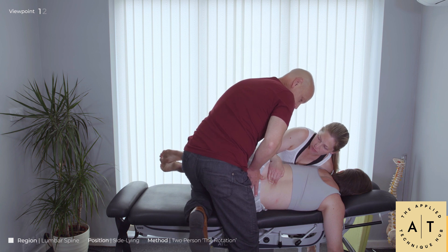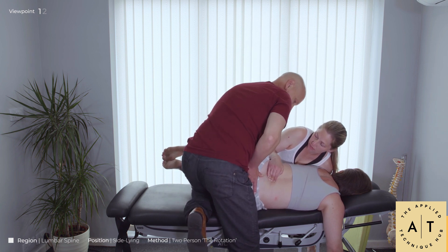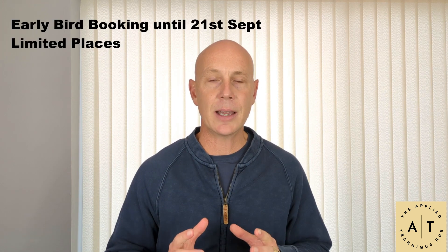We're also going to look at how we can adapt techniques to different patients — large patients, small patients, really flexible patients, and patients in extreme pain. We'll also cover certain conditions we need to be aware of, and what we can do to really adapt our techniques. It's going to be an amazing day.